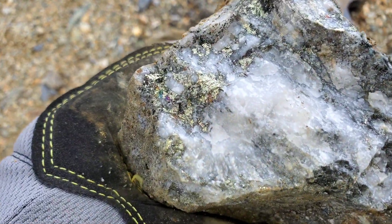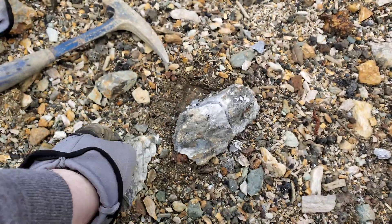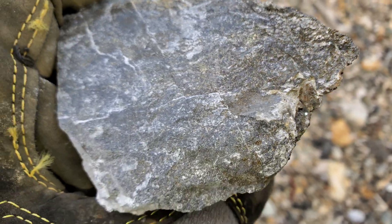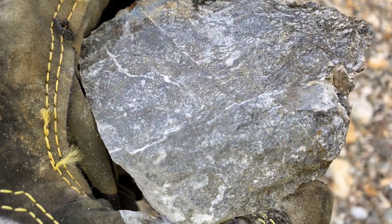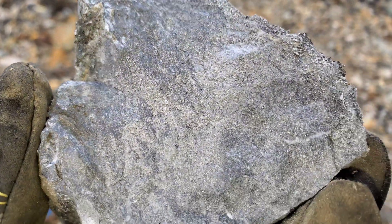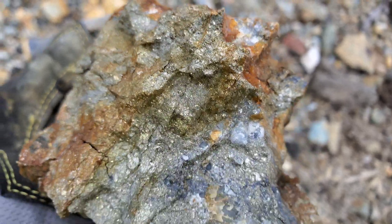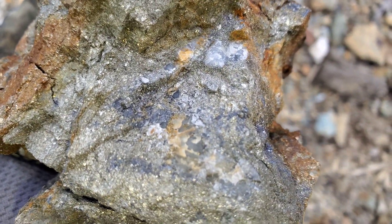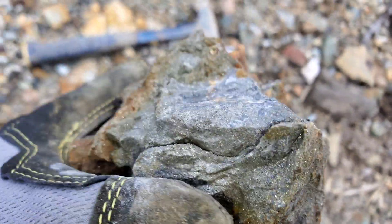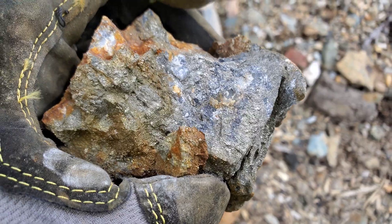Here's another one — again doesn't look like a whole lot, but if you look up close you can see chalcopyrite, and the dark gray-black in the back is sphalerite, which is very fine-grained. There are lots of hunks like this. It's a mix of chalcopyrite and pyrite — probably run about four to five percent copper, maybe five to six percent zinc.